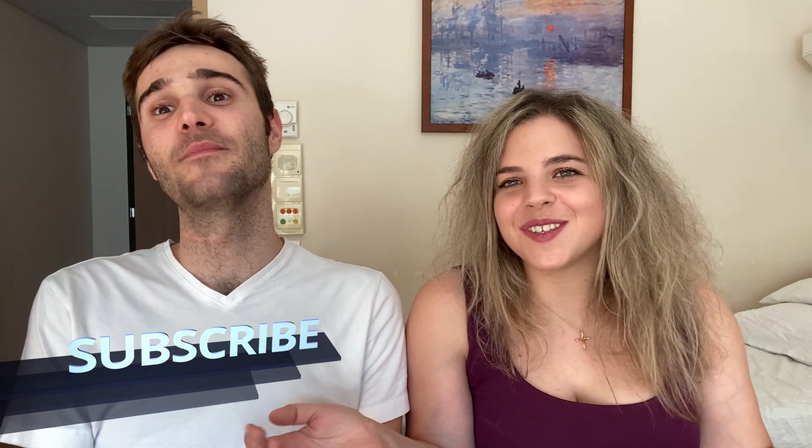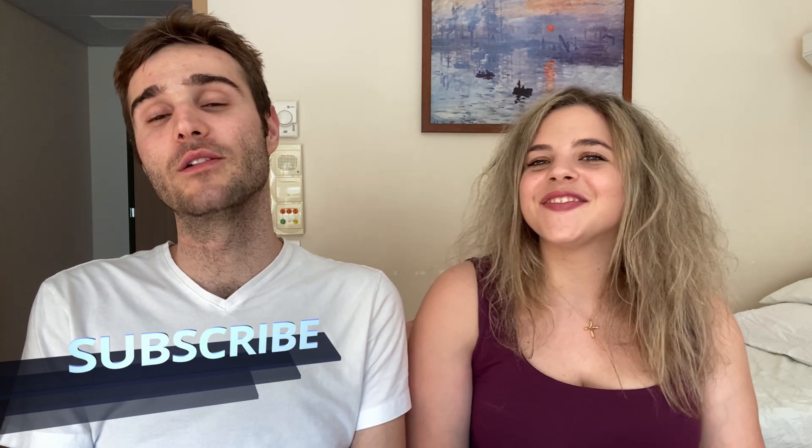That was it for today — thank you for watching! If you liked it, give it a big thumbs up, comment below, follow us on Instagram, subscribe to our YouTube channel, and share it on social media wherever you want. We'll see you in the next one — bye!